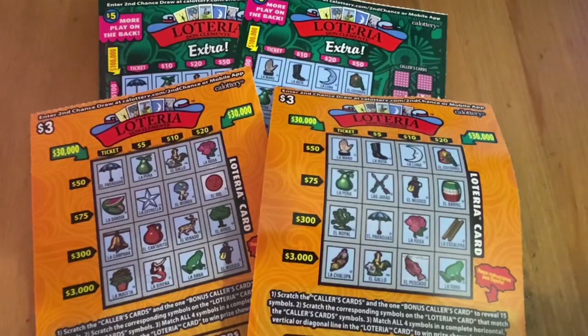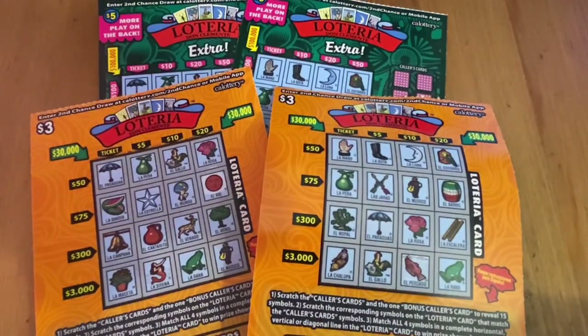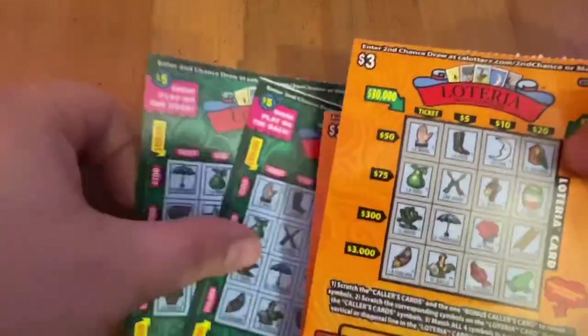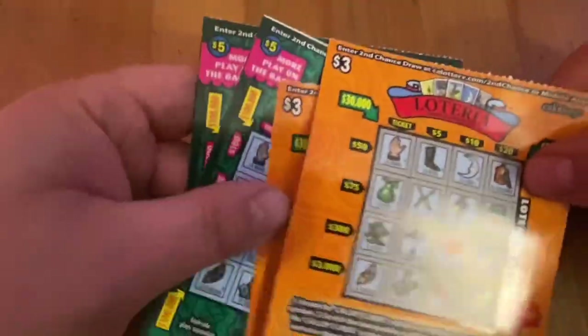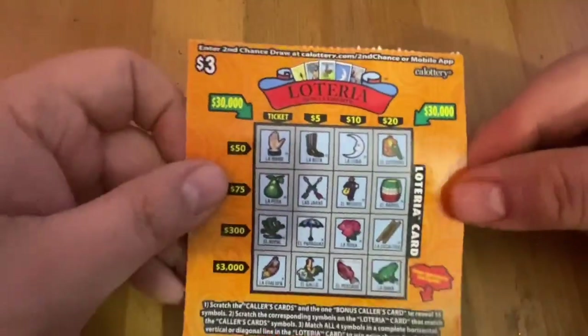Hi everybody, Scratchtastic Scratcher here and welcome to my Lotteria series I do every Monday at noon. Today I got two of the new orange $3 Lotterias and two of the $5 Green Lotterias — $16 to scratch for this afternoon. We can see if we can get a nice win.